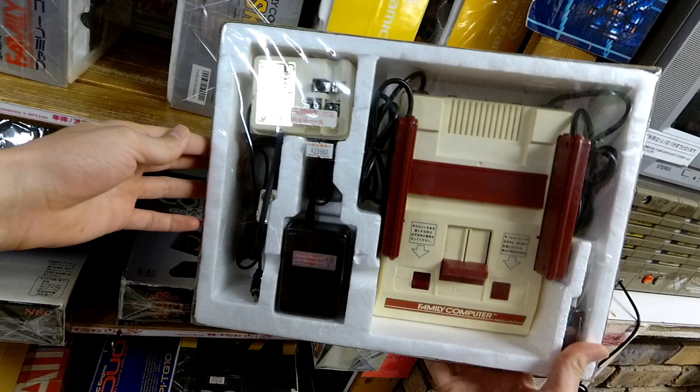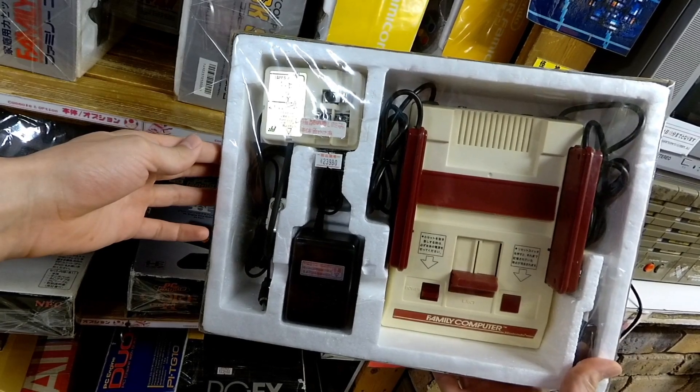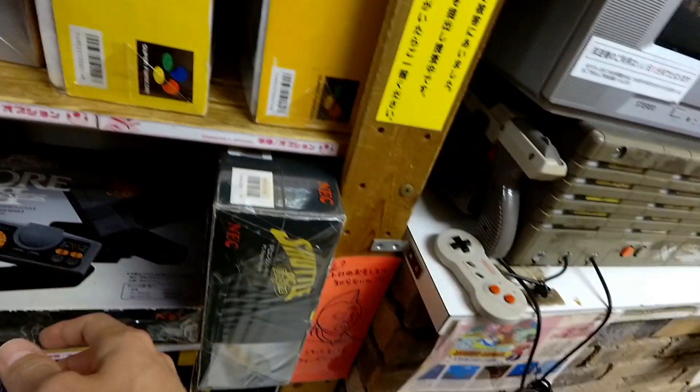This is one of those instances where if you want complete in-box systems, you are going to save so much money by taking the train out to the suburbs. It's going to be a pain to carry those things around, so maybe factor that in — but bring a big bag. They're not that heavy; it's not that annoying to carry around a Famicom complete in box.